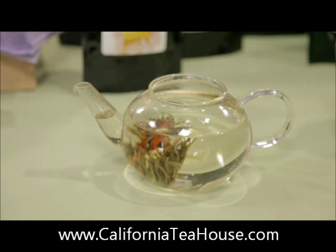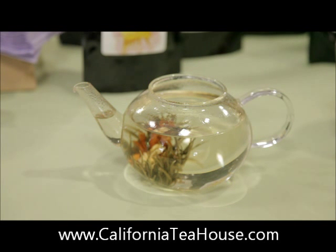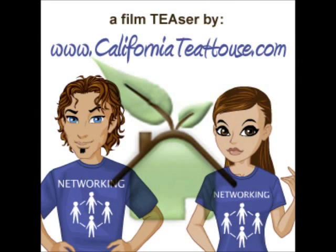You can kind of see the blooming tea opening a little bit at the top. The silver needles and the green are opening up, and the lily is the little red inside. White tea — they've actually found it helps fight gingivitis and is really healthy for the gums.